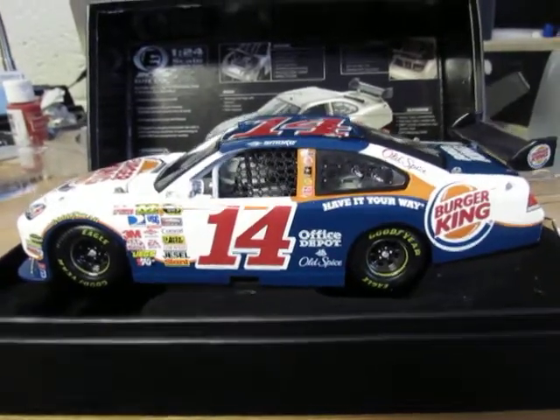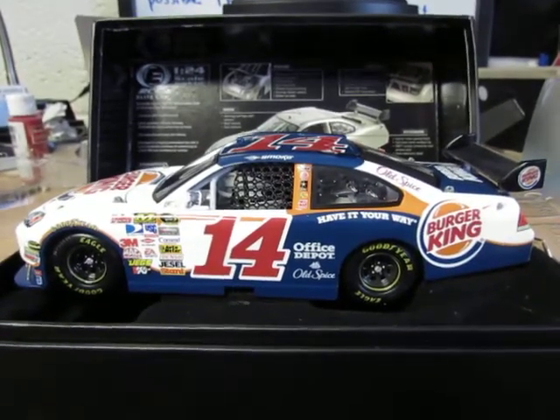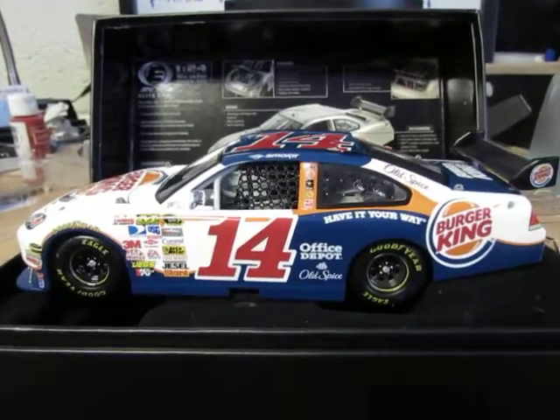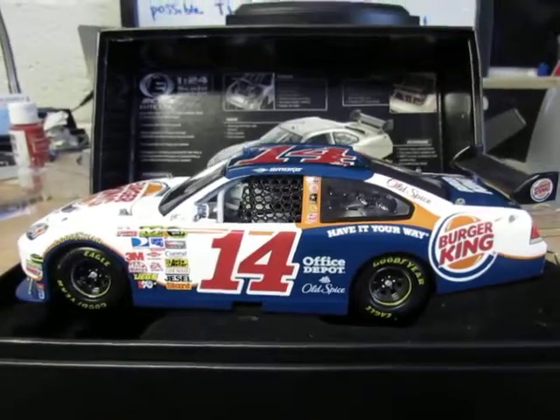This is one of the diecasts I've wanted for years and years and I regretted not buying it when they made it. Getting an elite version on top of that seals the deal — that is one of the best diecast purchases I've ever made easily.